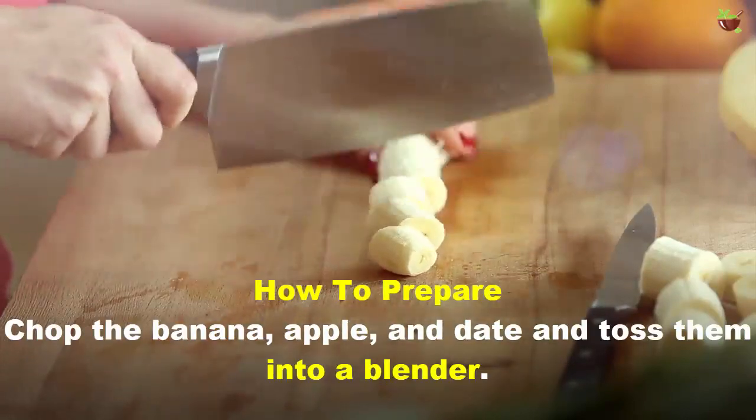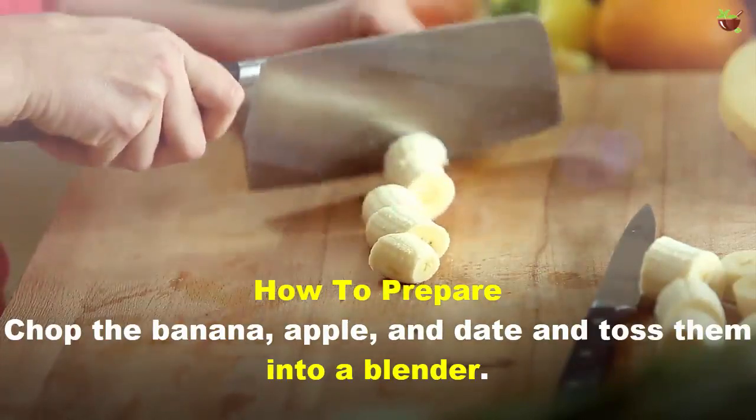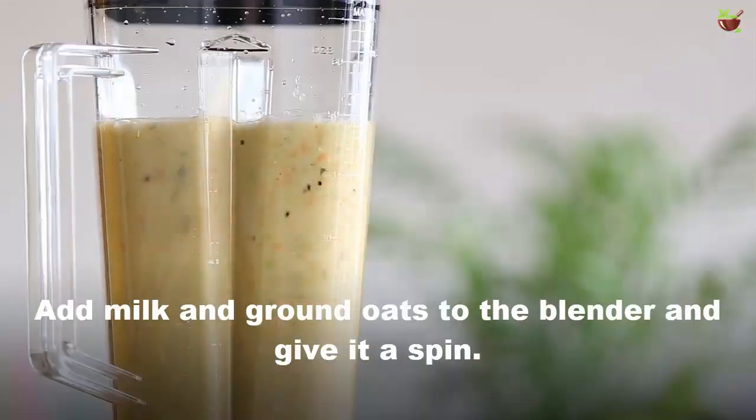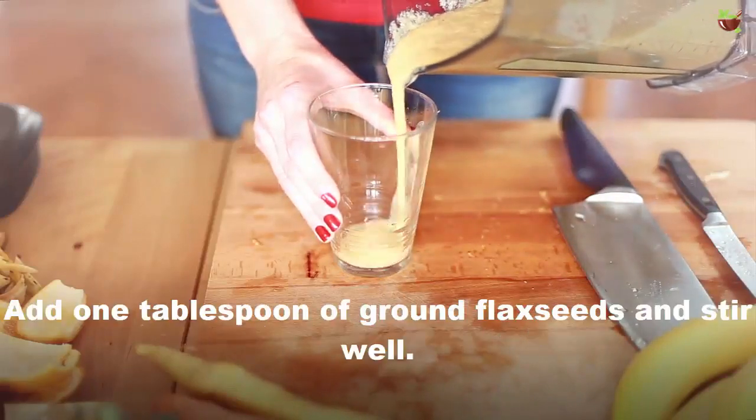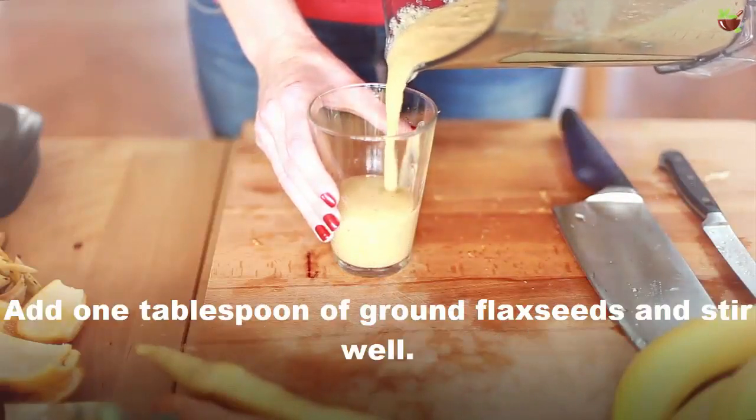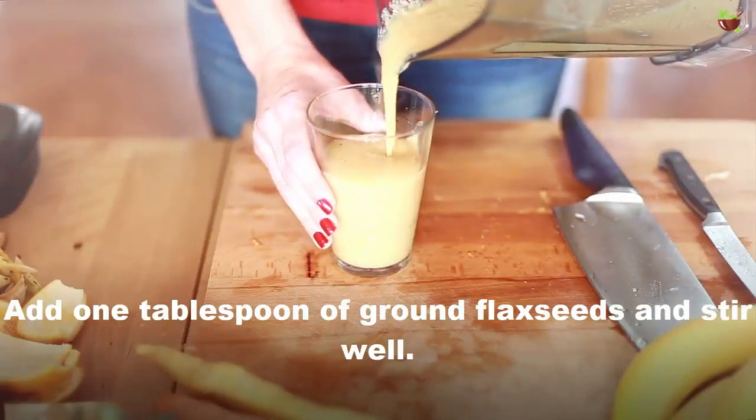How to prepare: Chop the banana, apple, and date and toss them into a blender. Add milk and ground oat to the blender and give it a spin. Pour the smoothie into a glass. Add 1 tablespoon of ground flaxseeds and stir well.